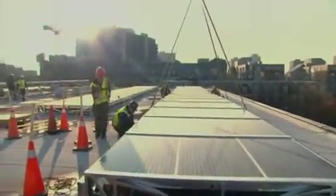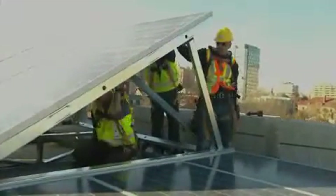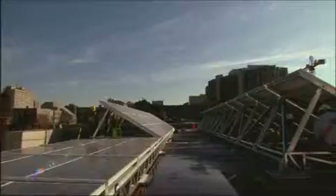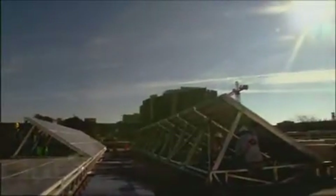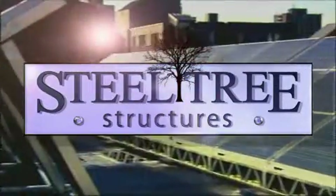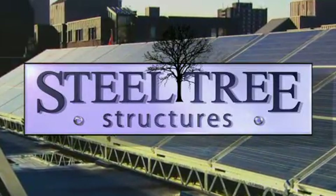The efficiency and flexibility of a custom modular design, like the one here for the University of Toronto Trinity College, reflects the attention to detail SteelTree Structures puts into each and every application. The SteelTree Structures in-house team is ready to consult, manufacture and install your project. Put our powerful thinking to work for you.